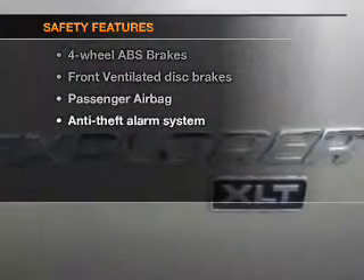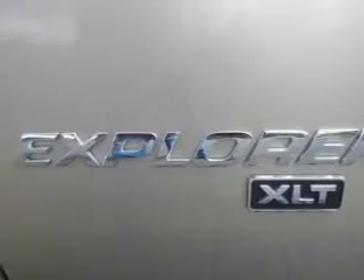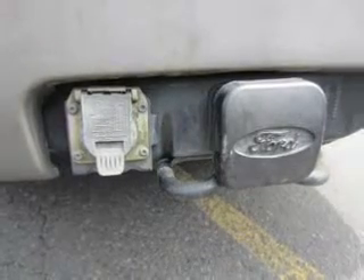If safety is a high priority, rest assured knowing these top safety components are included: front ventilated disc brakes, passenger airbag, independent suspension. Our website offers more information on all of our vehicles.